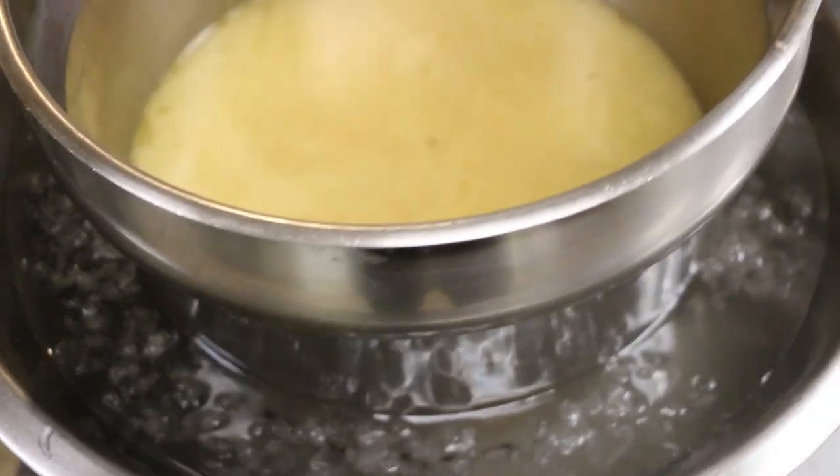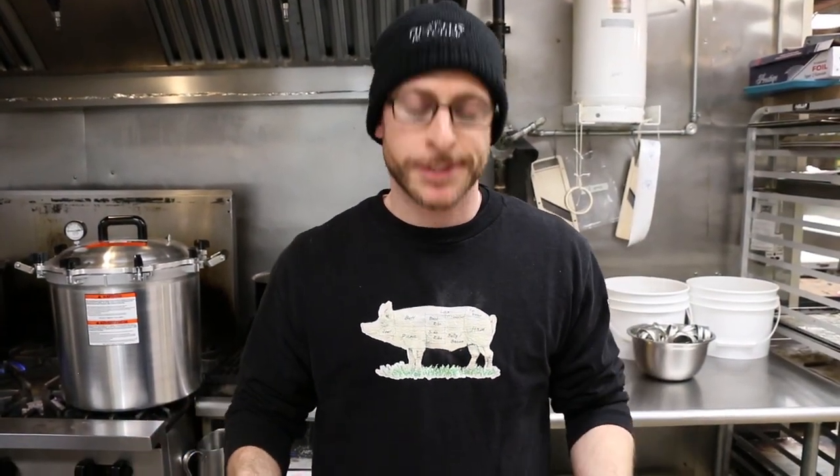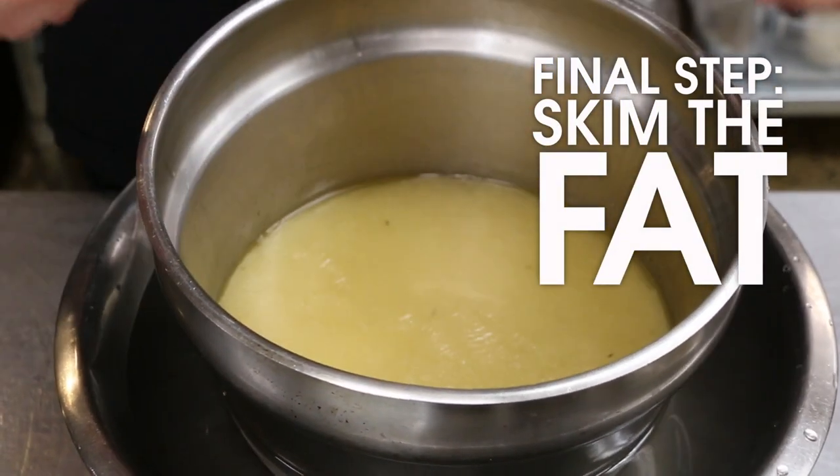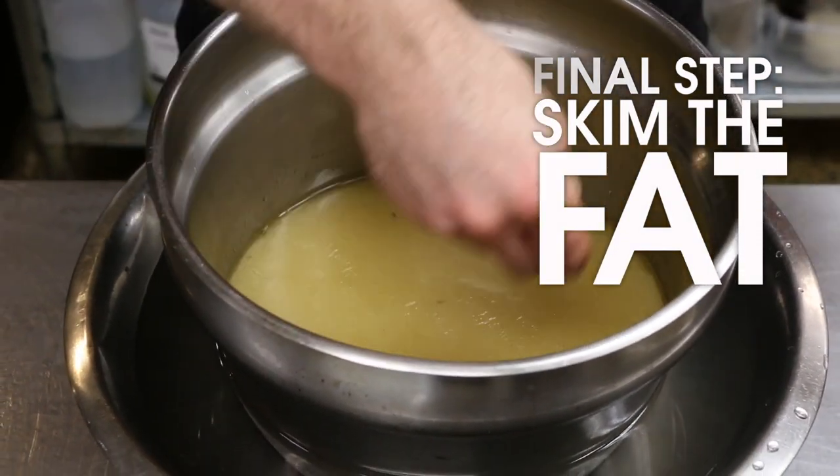Bring it down to a cold temperature, get it in the fridge, and you're ready to go. Once your broth is completely cooled, remove the fat — there will be a layer that solidifies on top. Simply take a spoon, skim that layer away, discard the fat, and the broth is ready to rock. We really hope you've enjoyed this film today. You can always find our delicious house-made stocks or broths on realfoodtoronto.com or at The Healthy Butcher.